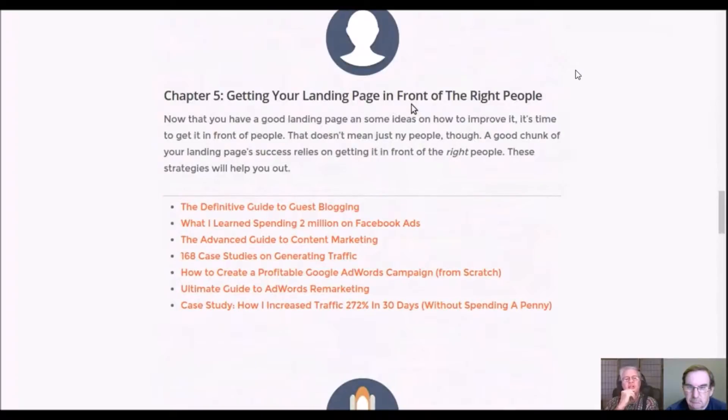Chapter five is about getting your landing page in front of the right people. You might have great copy and a well-designed page for your niche market, but if nobody sees it, it won't matter. You want to get it in front of the most people — specifically, the right buyers. This chapter covers 168 case studies on generating traffic. You only need one that works for you out of those 168.